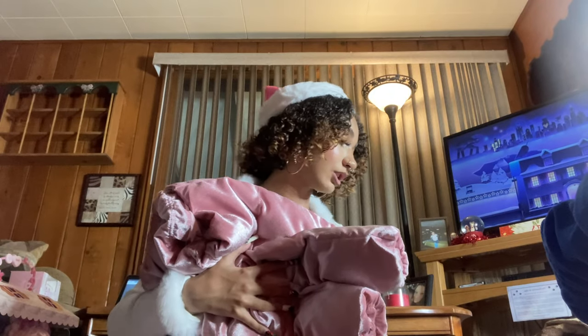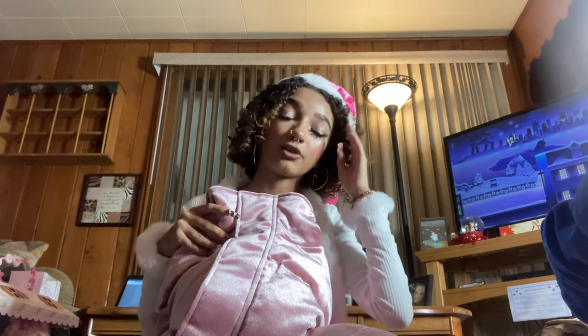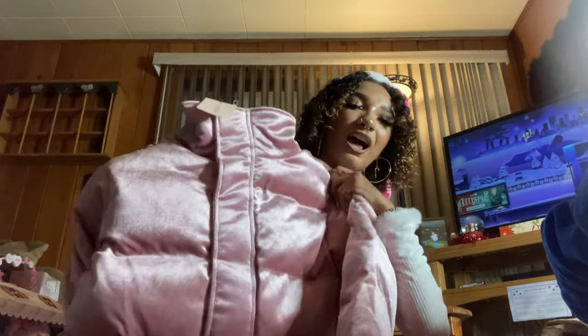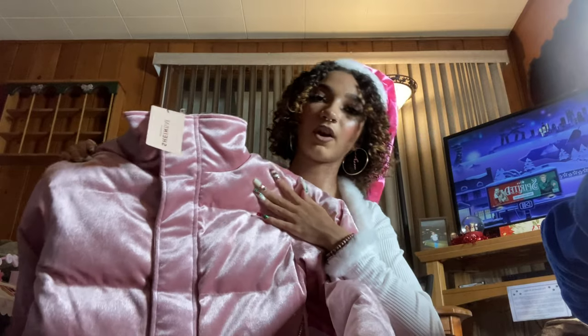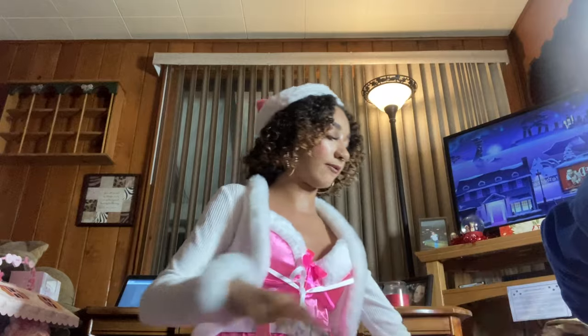First article of clothing — I gave my mom my Shein cart and told her to buy whatever she wanted, but this was the one thing I needed. It's a really cute velvet-velour-feeling puffer jacket. I don't have a puffer jacket and they're very popular right now. It's going to be winter for a bit longer where I live, so I'm really excited to wear it.